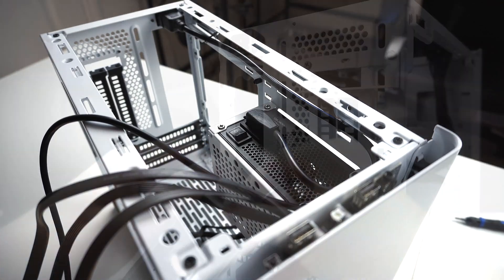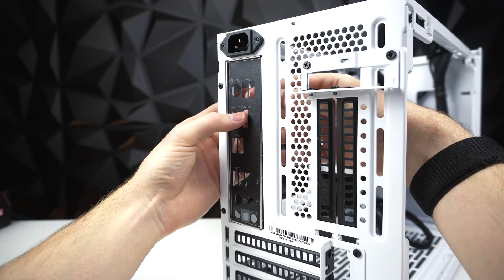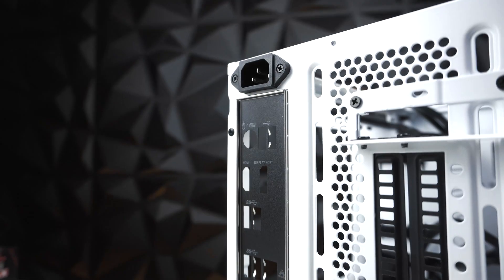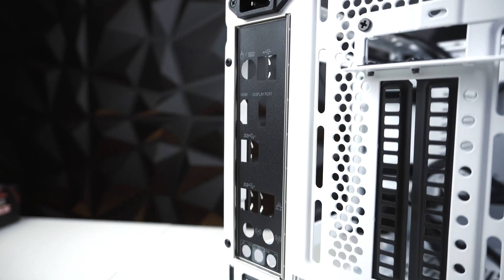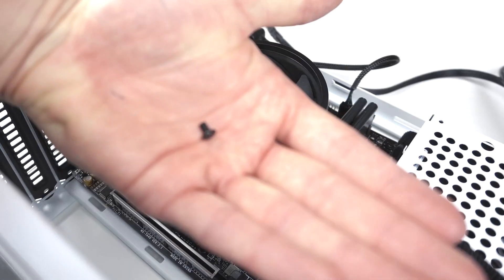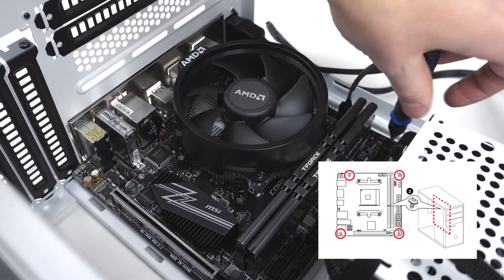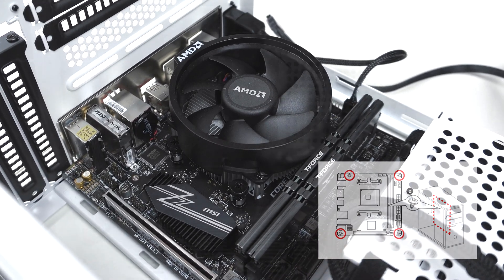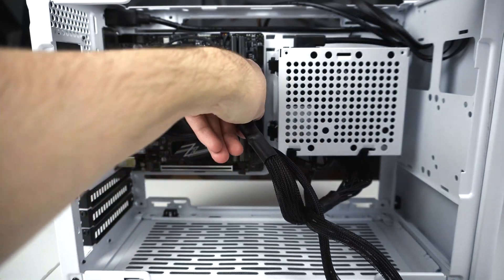Take the power supply extension cable and plug it into the power supply — this should already be in the case. Now for the IO shield: it seriously never gets easier to put these in, but apply even pressure along the sides until it snaps into place. Now we can finally put the motherboard in the case. Align the IO with the IO shield, then using four screws included with the case, fasten the motherboard into place.